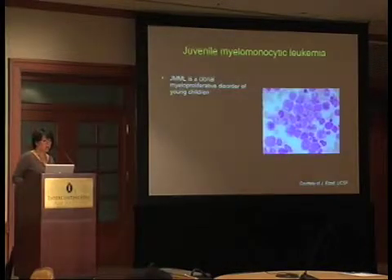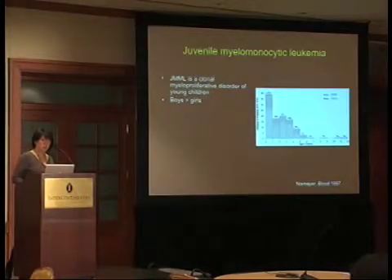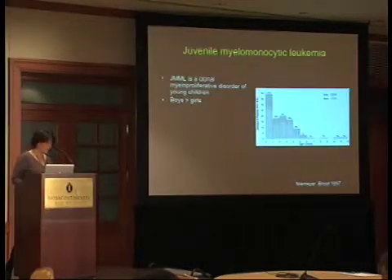By way of review, all of you know that JMML is a clonal myeloproliferative disorder of young children. This is a representative slide from a patient we followed at UCSF. For some reason which we don't really understand, boys are more frequently affected than girls. This is a review by Charlotte Niemeyer in Blood in 1997. It is a disease that occurs in very young children.